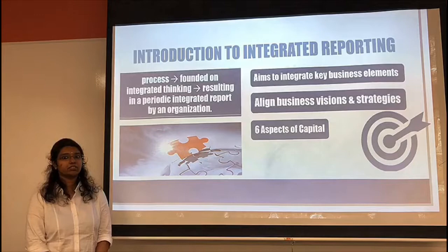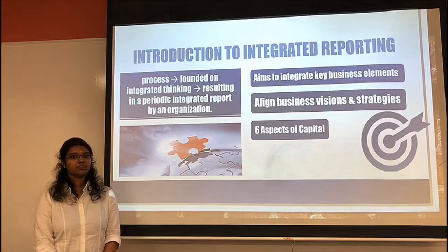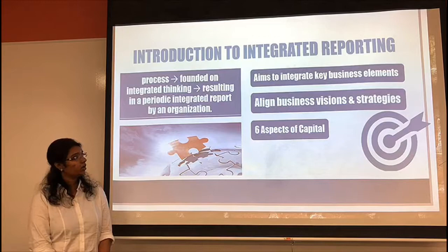It aligns the visions of the organization to achieving the goals and strategies that help in enhancing the risk management. It isn't confined only to performance reporting but it also includes reporting of value creation strategies and the processes in an organization.